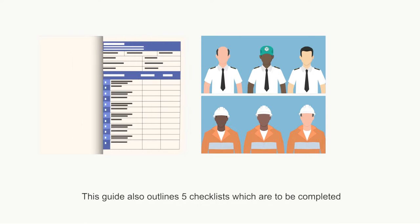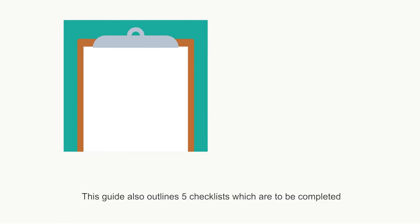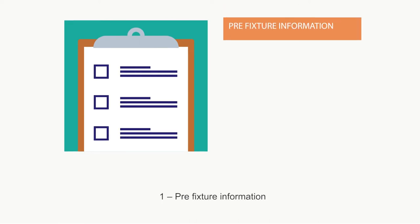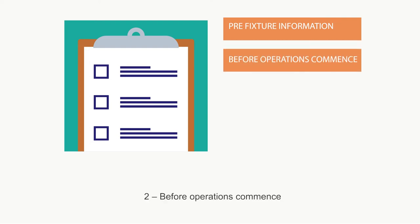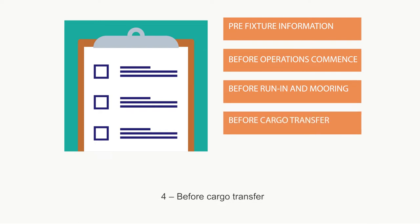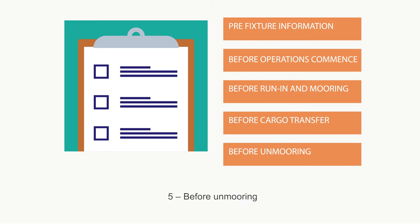This guide also outlines five checklists which are to be completed at various stages of the STS operation: 1. Pre-fixture information, 2. Before operations commence, 3. Before run-in and mooring, 4. Before cargo transfer, 5. Before unmooring.